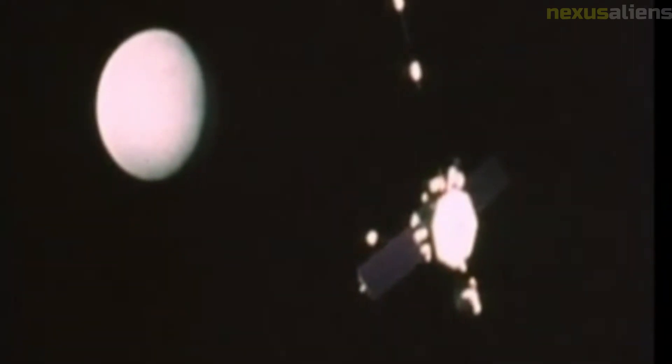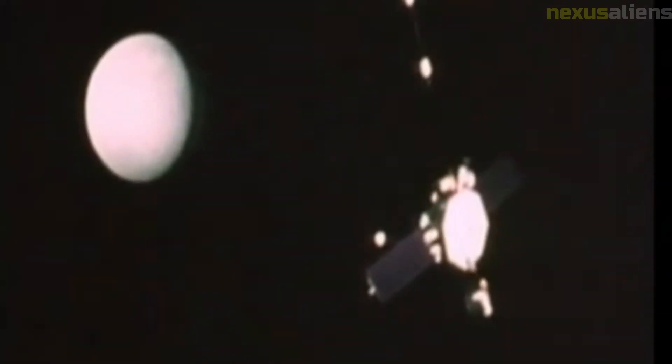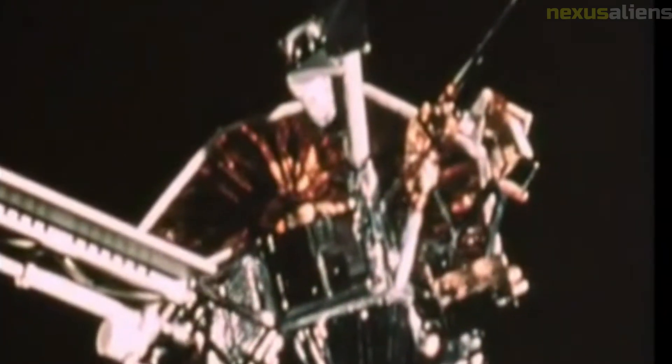In conclusion, the Mariner 5 mission was a remarkable achievement that expanded our understanding of Venus and our solar system. The mission's success demonstrated the power of scientific exploration and the importance of international cooperation. The mission's legacy includes inspiring future generations of scientists and engineers and advancing our understanding of the solar system's formation and evolution.